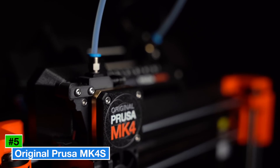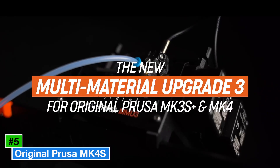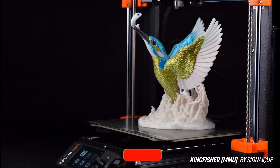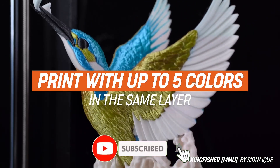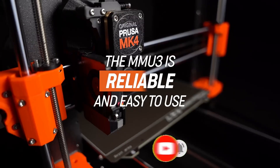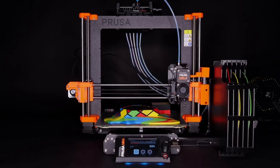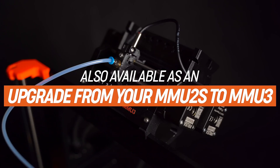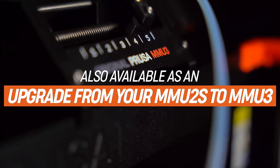Number 5: Original Prusa MK4S. The Original Prusa MK4S is a powerhouse for 3D printing enthusiasts and professionals, building on the legacy of its predecessor, the MK4, with enhanced speed and performance. This FDM printer boasts a build volume of 250 x 210 x 220 mm.